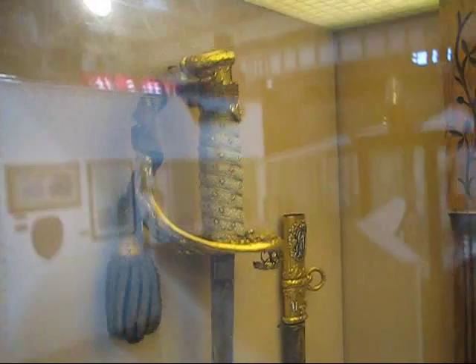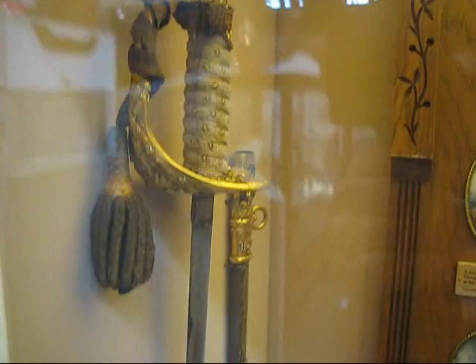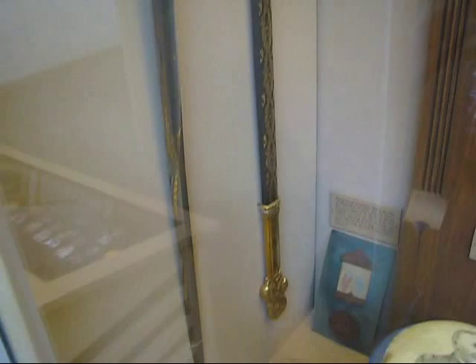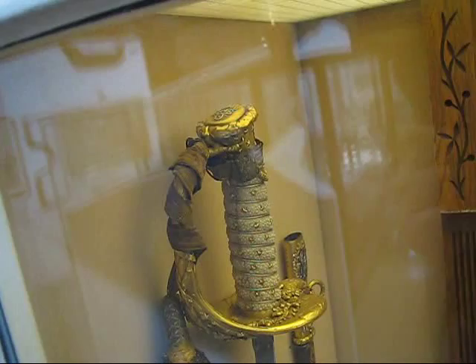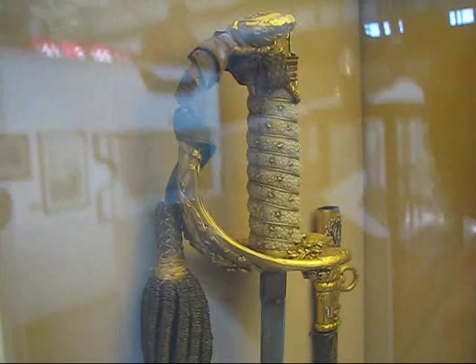The best thing in the case is probably Dewey's sword. Too bad we've got some reflections on it here, but we'll get some better stills. We use the flash to overcome the reflections — that works sometimes. Dewey's sword was made by Tiffany with $10,000 appropriated by Congress. I'm not sure why there's no big green emerald in the pommel the way the book says it was supposed to be — I don't know what happened to that. But the rest of the sword is pretty magnificent.